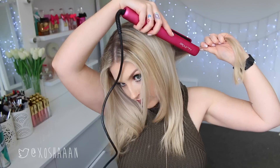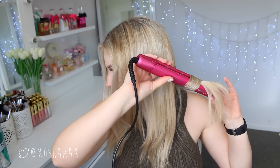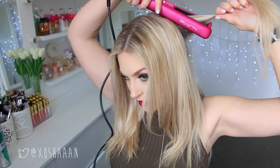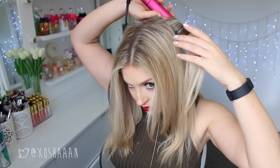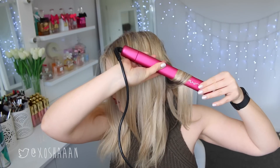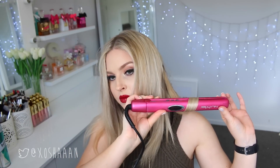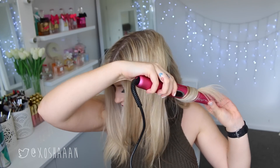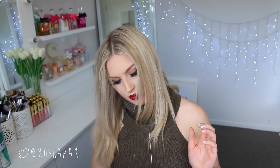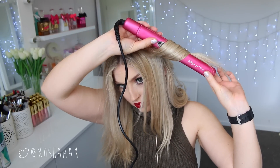This is super fast. What I do is I split my hair in half down the back, then I take random sized sections on each side, twist the straightener away from my face, and slowly pull the hair through. I'm always curling away from my face, taking smaller and bigger sections just to make the curls look a little messier rather than perfectly neat — but you can do them perfectly neat if you want, it's totally up to you.